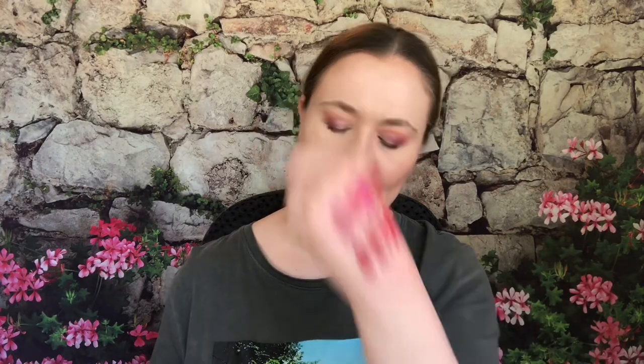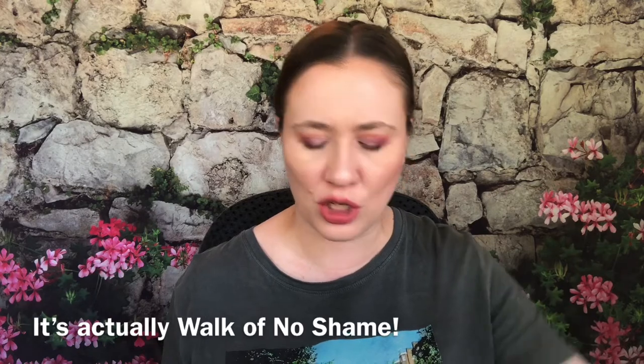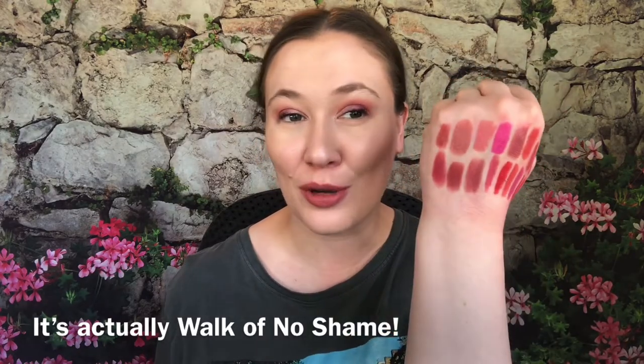I also love my Charlotte Tilbury lipsticks. I don't have a whole bunch but what I have I really enjoy. First is Mimi's Kiss — so pretty, and it can be built up which I love about this formula. Then Viva la Vergara — really pretty, I need to wear this one more. Then Amazing Amal — so pretty, what a shade. And finally a mini of Pillow Talk — because who doesn't have Pillow Talk, it's so iconic.